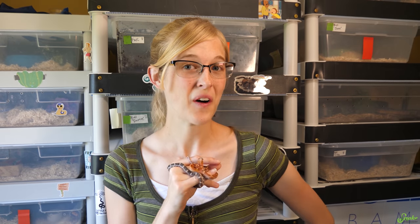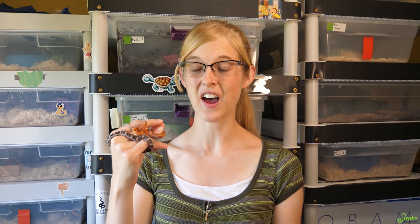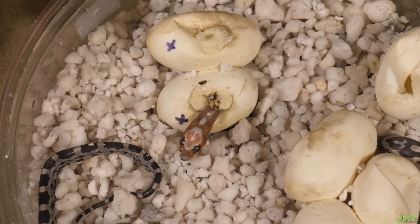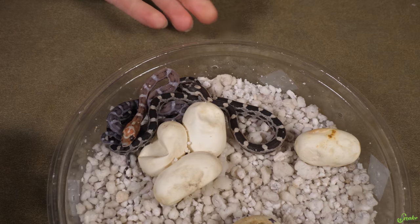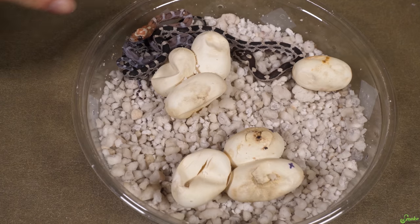Hey everybody. As you may recall, last year in 2019 we hatched a rat snake clutch that contained a very special baby. We first were referring to her as the butt flap baby, because the flap on her egg looked like a little butt. And then when she emerged from her egg, we noticed that she had what appeared to be the snake equivalent of a cleft lip.